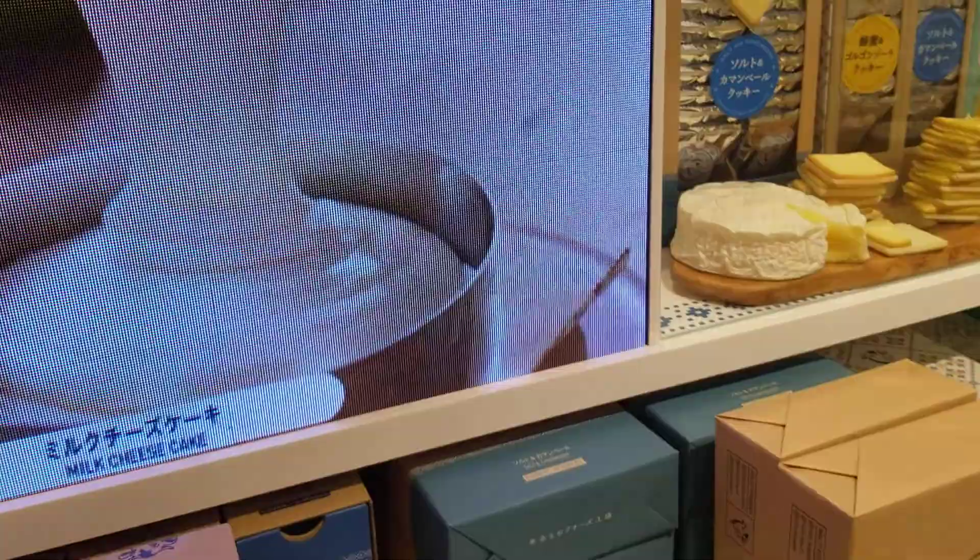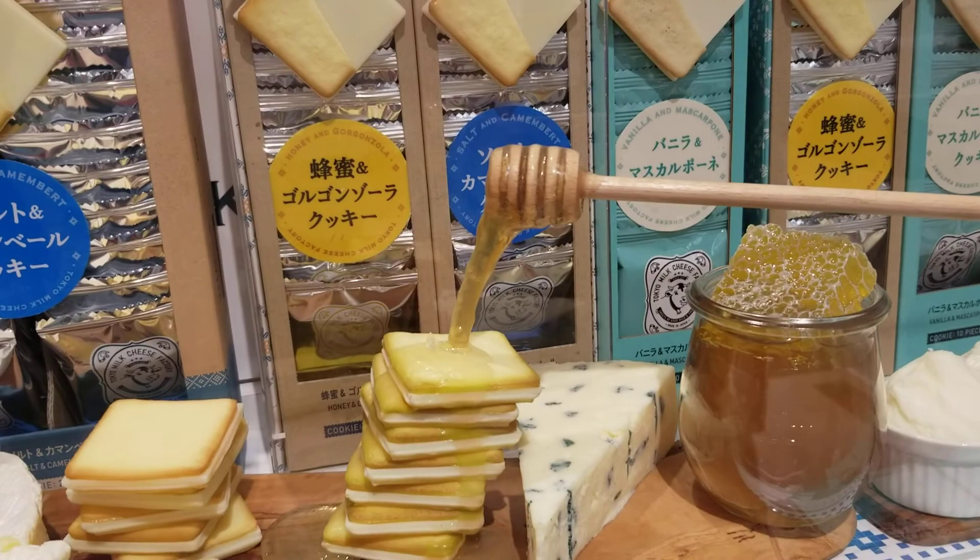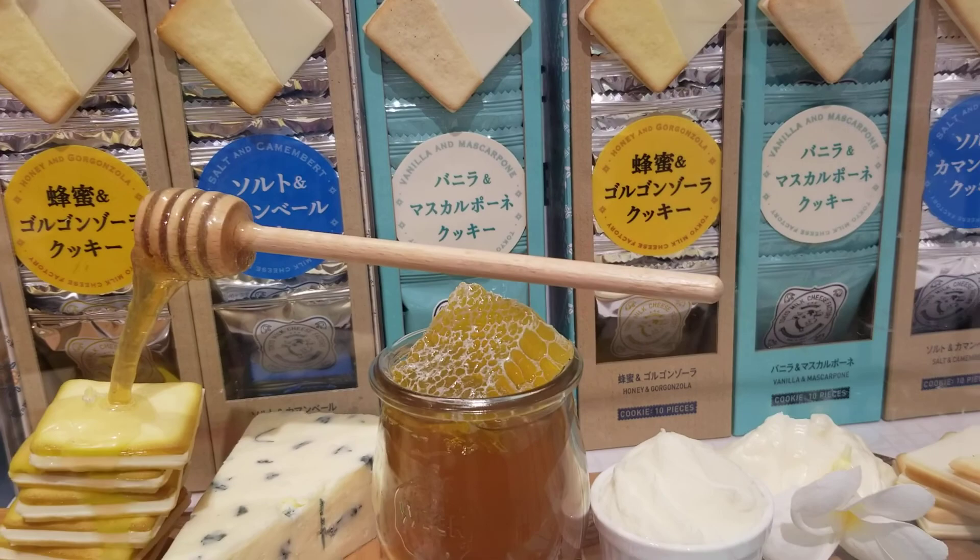And they have this little cute presentation right here — oh, this is the cheese right here. I don't know which one to get, they all look so yummy, guys, to be honest with you.